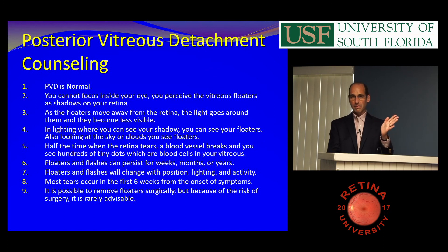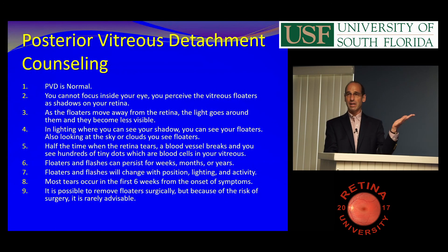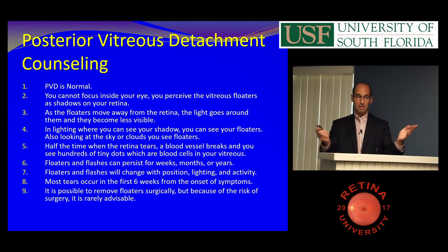What you don't want to say — which is what almost everybody says — is 'if there's a change, call.' Because floaters change all the time with lighting and different activities. All I say as I'm leaving is: hundreds of pepper spots, come back in. Otherwise I'll see you in six weeks. At the second visit, I say almost everybody gets their tears within the first six weeks — it's extremely unlikely after that, but if you get hundreds of pepper spots, come back in.